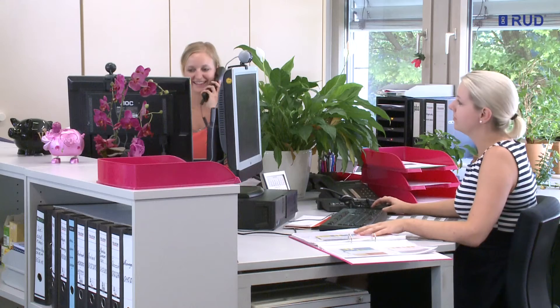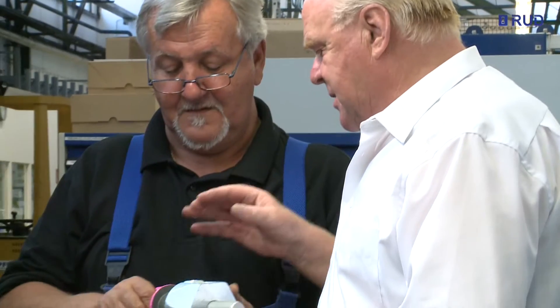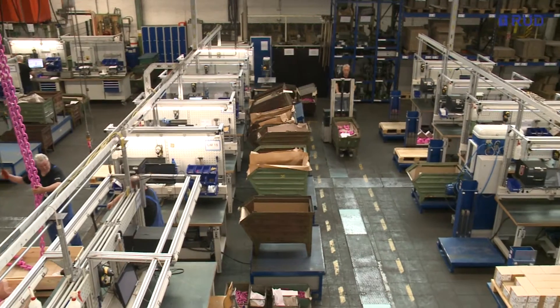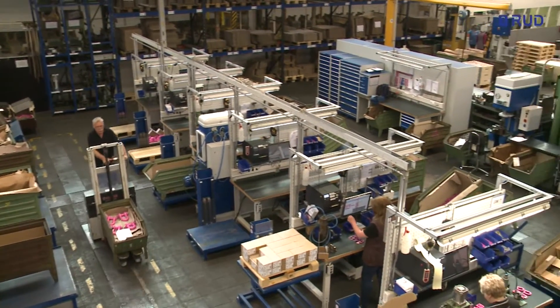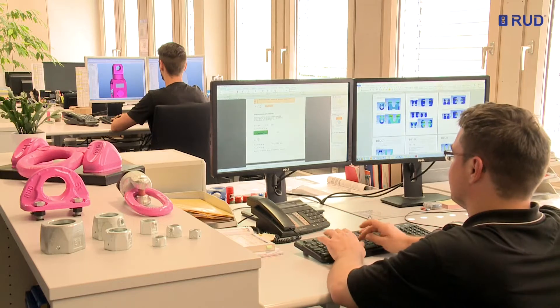At its Arlen location, RUD employs more than 500 people, and worldwide the company has some 1,700 specialists on its payroll. The RUD Group puts its faith in its employees' experience. Their know-how is the basis for top quality.